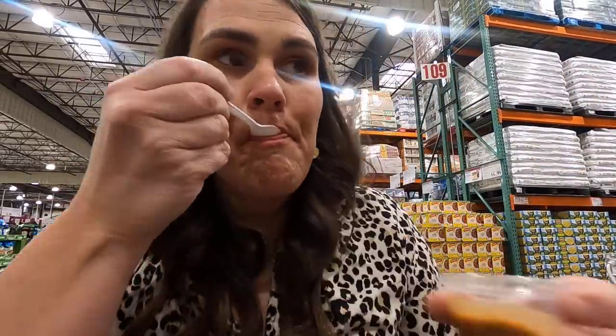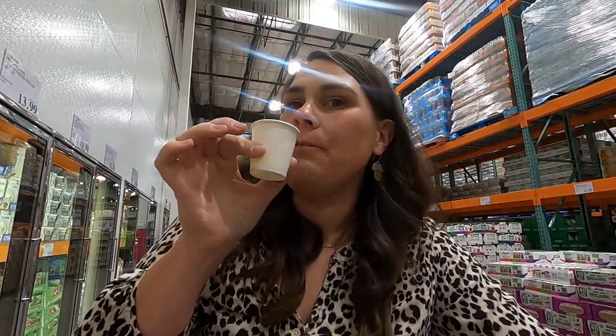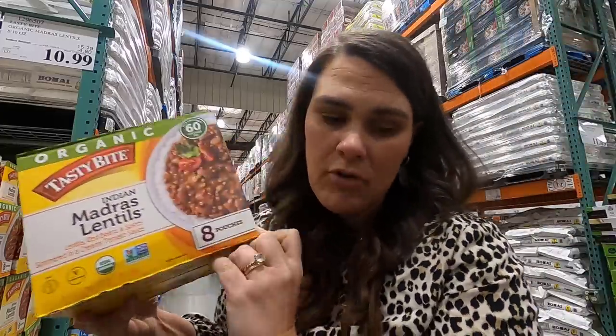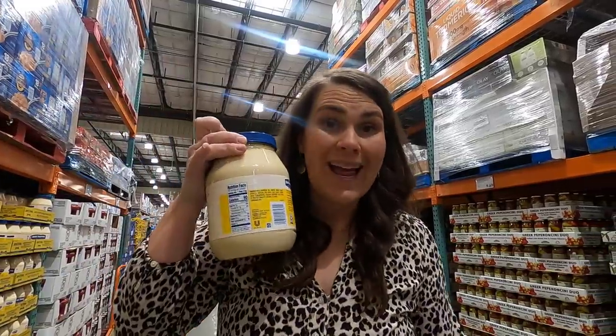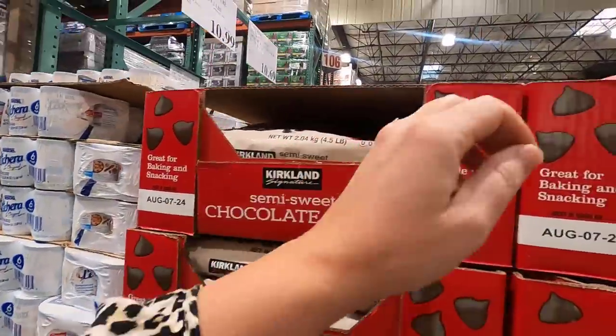The Madras lentils are on sample today — I give those a 10 out of 10! And they have eggnog as a sample too — this is like the perfect amount of eggnog for me. Just enough to get a little taste of the season. Eggnog always makes me think of my dad. These are microwavable and really good — $10.99 for an eight-pouch pack, I'm going to grab those. These are on sale for $11.39, fun to have throughout the holiday season. And these are ginger beers for $10.29.